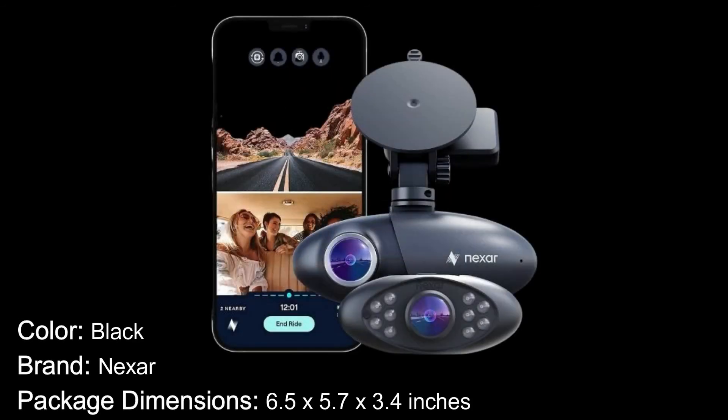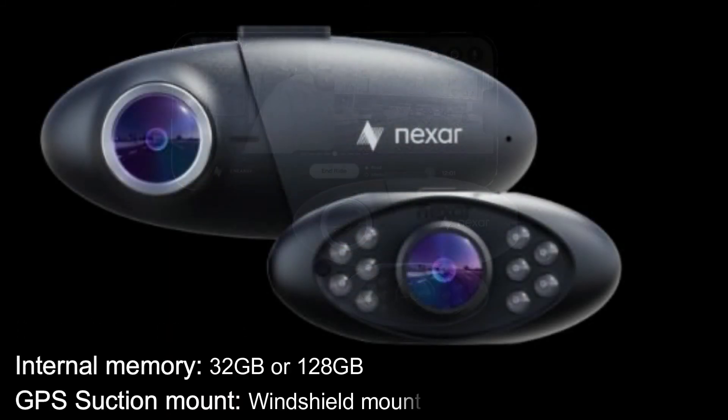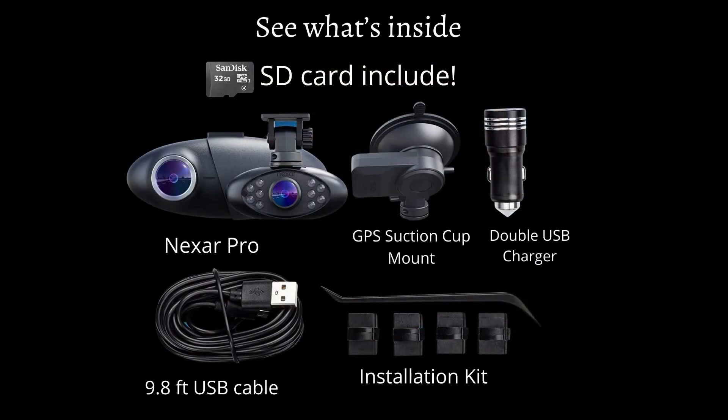Specifications: color black, brand Nexar, package dimensions 6.5 by 5.7 by 3.4 inches, mounting type dashboard, video quality full HD 1080p, interior cam quality 720p HD, internal memory 32GB or 128GB, GPS, suction mount, windshield mount, free and unlimited cloud storage, records in and out. What's inside the box: SD card, Nexar Pro GPS, suction cup mount, double USB charger, 9.8-foot USB cable, and installation kit.